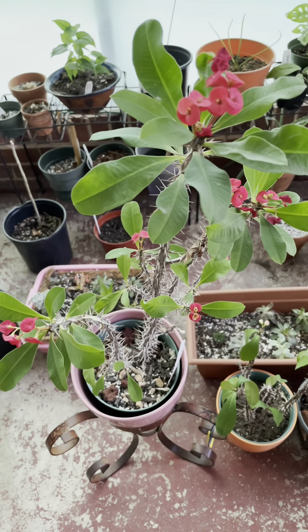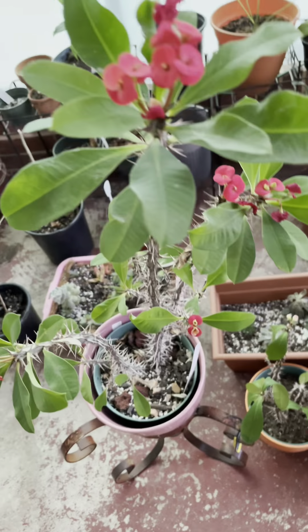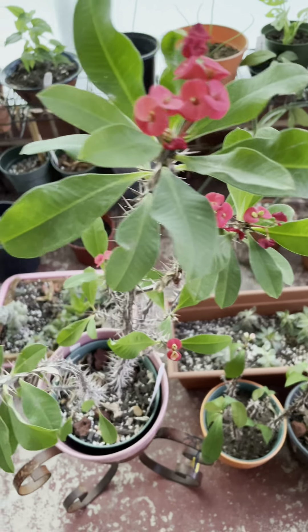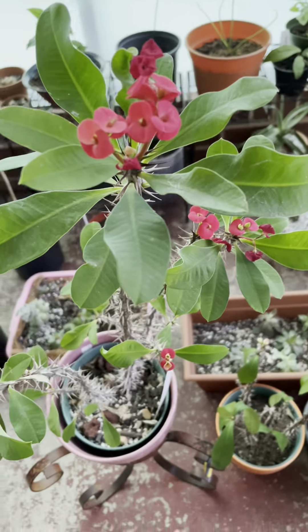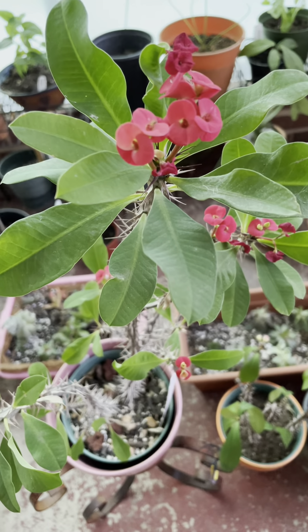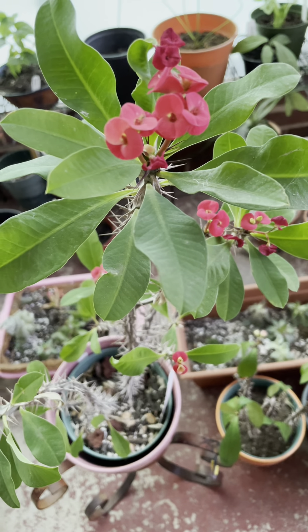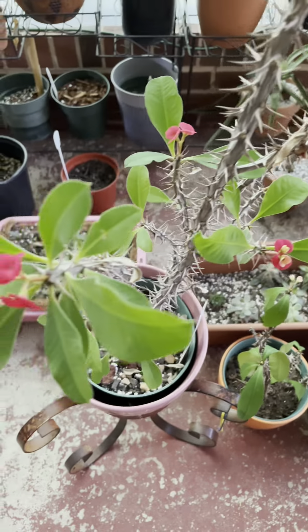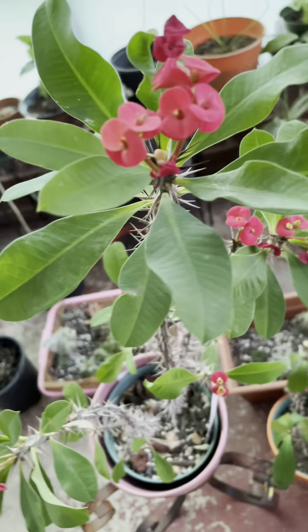Hello, greetings from North Carolina! This is my Euphorbia millii, or the Crown of Thorns. This is my frequent bloomer — it started blooming last year around fall and it continues to bloom up to this point.